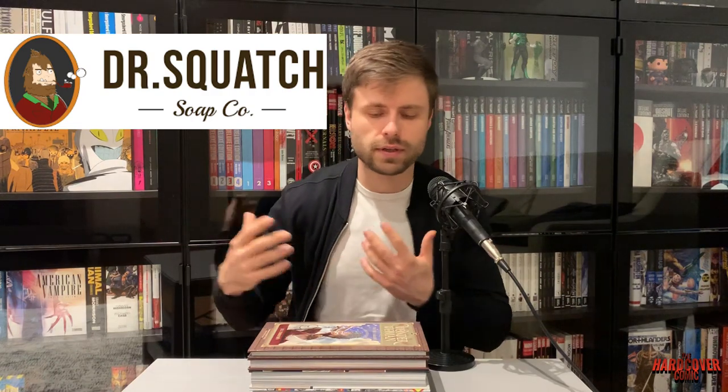Check out Dr. Squatch. They are a sponsor of ours. We have a link down in the description below that will get you free shipping with your subscription. They're a soap company and a men's healthcare product company, but they use organic ingredients — none of the parabens and chemicals that you get with store brand soaps and cleaning products. So check them out. It's a subscription service, so once a month you'll get a new bar of soap.